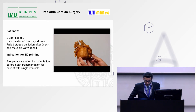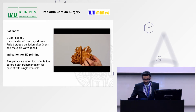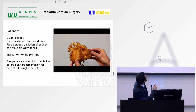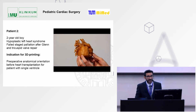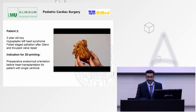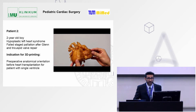Another pediatric case: a two-year-old boy presented with hypoplastic left heart syndrome. The patient had a failed staged palliation and Glenn and tricuspid valve repair. For non-medical personnel, this patient had only one ventricle chamber in his heart, so he was planned for a heart transplant. Through this model, we were able to pre-plan the transplant, take the model into the OR for orientation, and perform a safe and smooth transplantation.